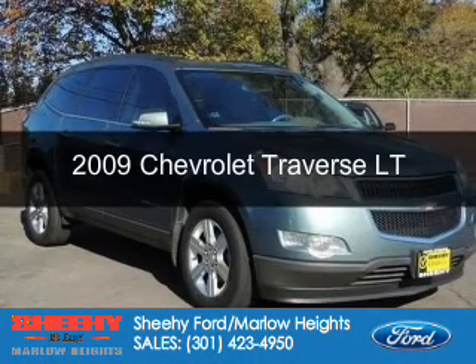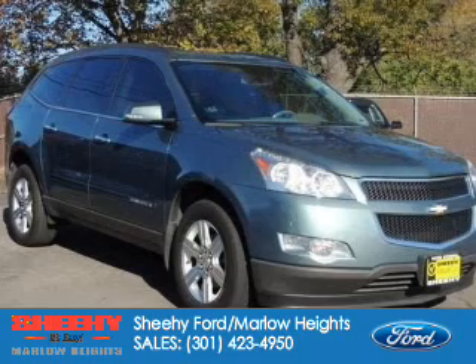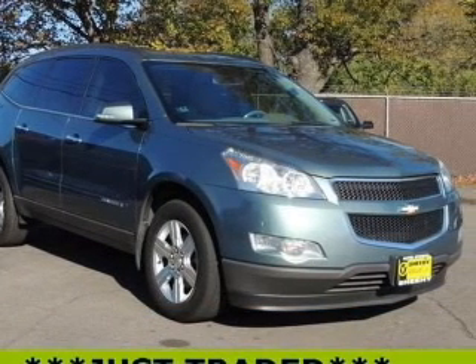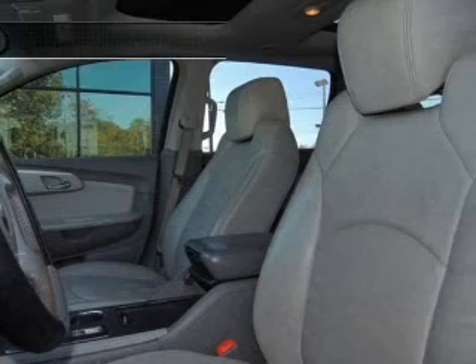This is a certified pre-owned 2009 Chevrolet Traverse, powered by front-wheel drive, a 3.6-liter six-cylinder engine, and a six-speed automatic transmission.